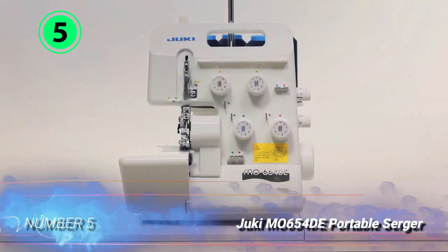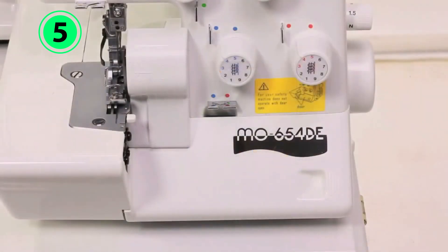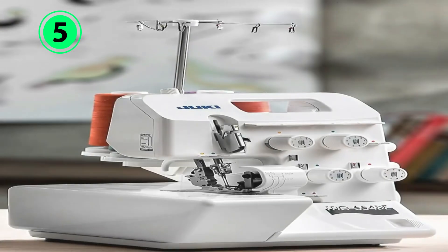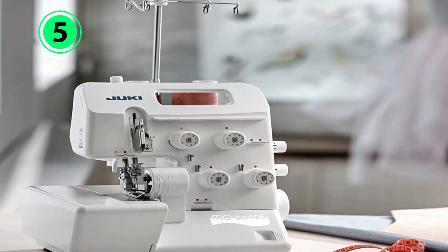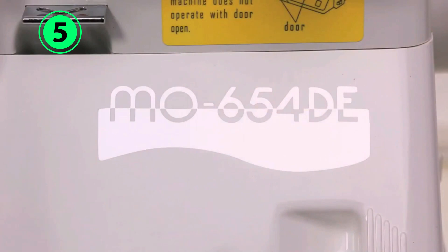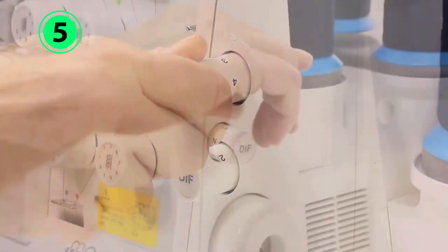Number 5: Juki M0654DE Portable Serger. The easy-to-use Juki Serger is a portable machine with two, three, and four thread options. Users can adjust both stitch width and length. The serger includes multiple foot attachments and has color-coded threading guides. The differential feed allows users to work with a variety of fabrics. It comes with a safety switch to protect working fingers. Despite its compact design, it's a powerful machine that performs as well as full-size models.